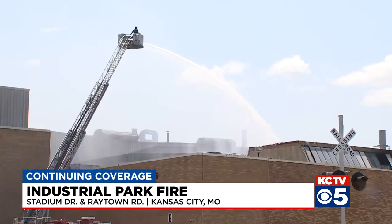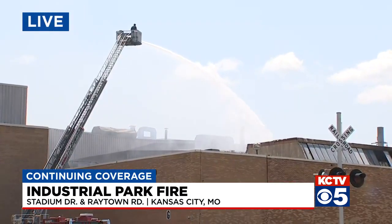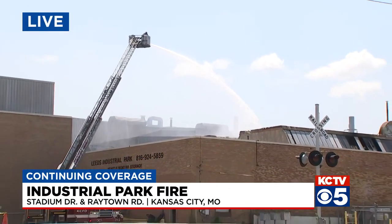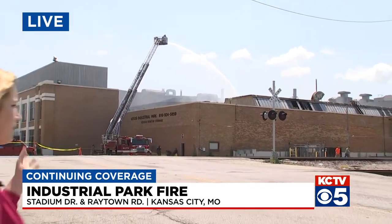Now this afternoon, it looks like they are finally able to get inside a little bit to start fighting these flames. We know that they were burning on multiple different levels of this building in different parts. I just spoke with someone who came out to check on his property — checking on a boat he had stored here. He said at least his boat was able to be saved, so it doesn't seem like everything in this building is a complete loss, though firefighters confirm there is significant property damage.